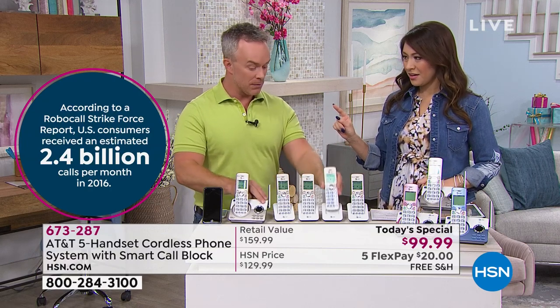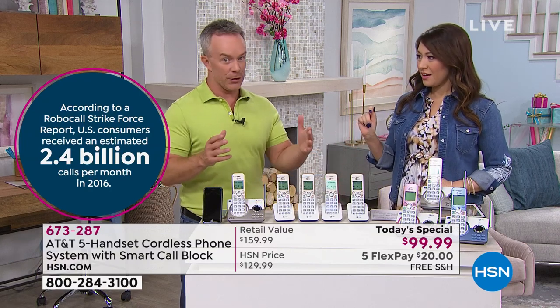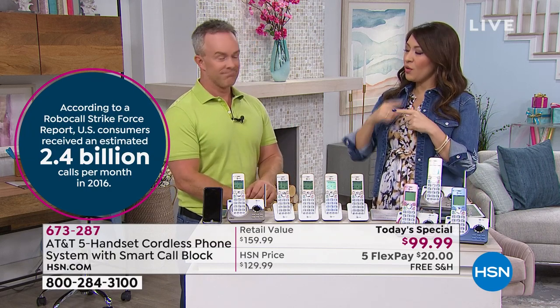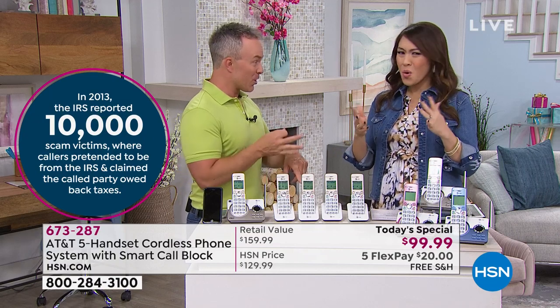Do you know how many robocalls are placed a month? Two billion — with a B. Two billion robocalls go out there every month because someone will pick up, someone will respond, and then you're on the hook. So it blocks it before it even rings — you're not even annoyed at dinner time. You don't even have to deal with it. You don't have to sign up for the do-not-call list. That's what AT&T has put in this set of home phones. No more robocalls — blocking all of those.